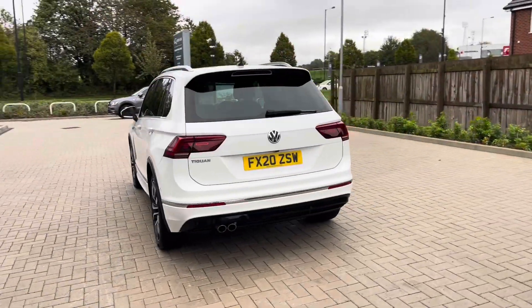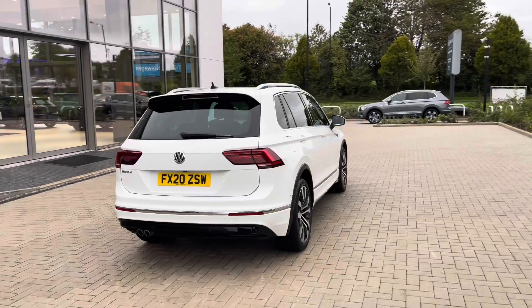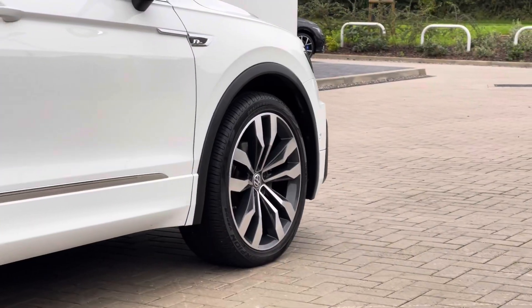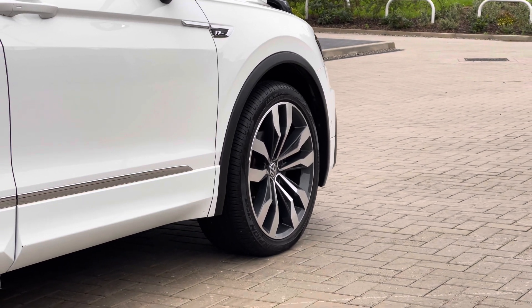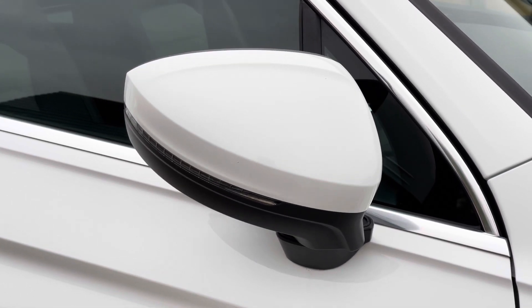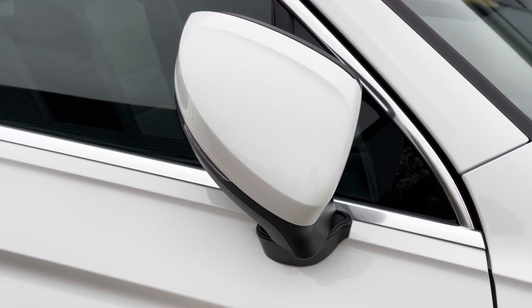The car looks absolutely fantastic and has been well maintained by its one previous owner, so you can rest assured it's been well maintained during its life cycle. You have your 20-inch R-Line wheels which complement the exterior finish well, offering a sporty look to the vehicle, and the wing mirrors fold in when locked to provide safety for the vehicle.